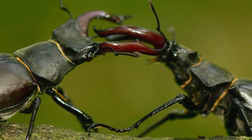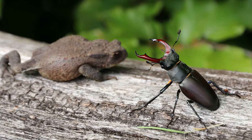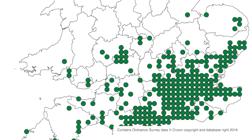So the stag beetle is an endangered species, is that correct? That's right. It's actually gone extinct in two countries in Europe. It's endangered in many more. It's doing quite well in England. They are found towards the southern parts in a sort of diagonal line from Dorset right up to Suffolk, and that's to do with a different type of soil and the climate as well.